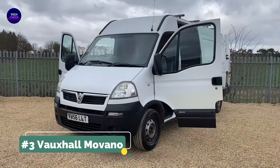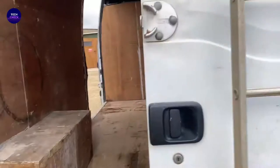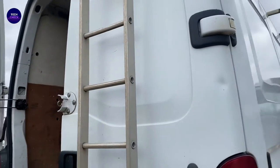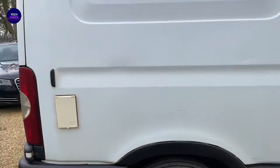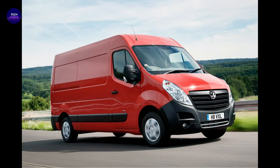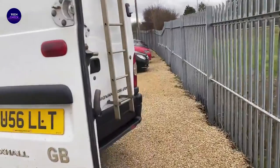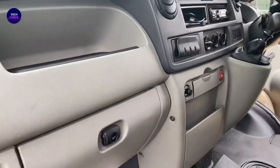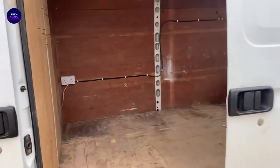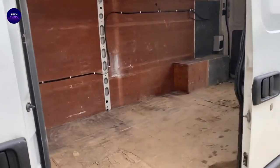We go on with number 3, the Vauxhall Movano. Many new cars boast vast levels of choice and personalization, but nothing gives you the freedom that a good panel van does. The Vauxhall Movano is largely the same as two other large vans: the Renault Master and Nissan NV400. This van class is hotly contested, with the Ford Transit, Mercedes Sprinter, Volkswagen Crafter, Citroën Relay, Peugeot Boxer, and Fiat Ducato all competing for a slice of the same pie.